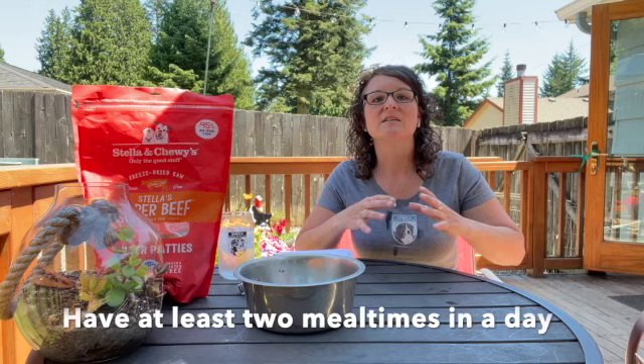Feed your dog through its entire life at least two times a day, if not three or four, spacing out their meals over time so they can digest them. One large meal does not work well for a dog's digestive system and can actually cause more gas issues in their tummy.